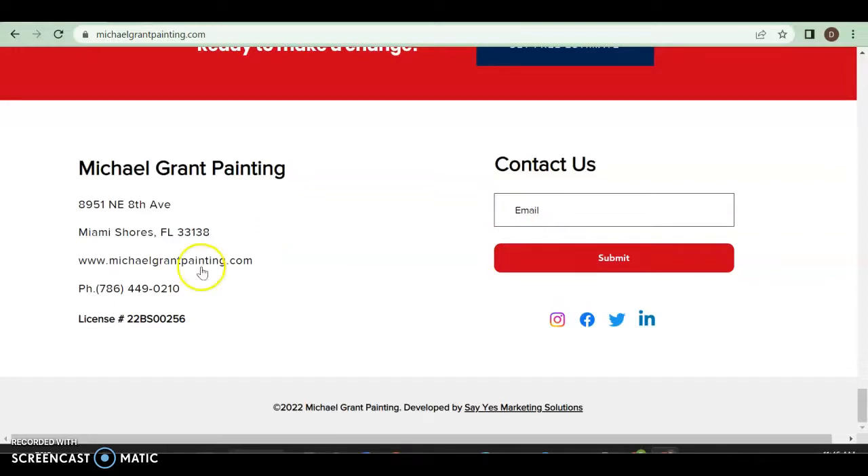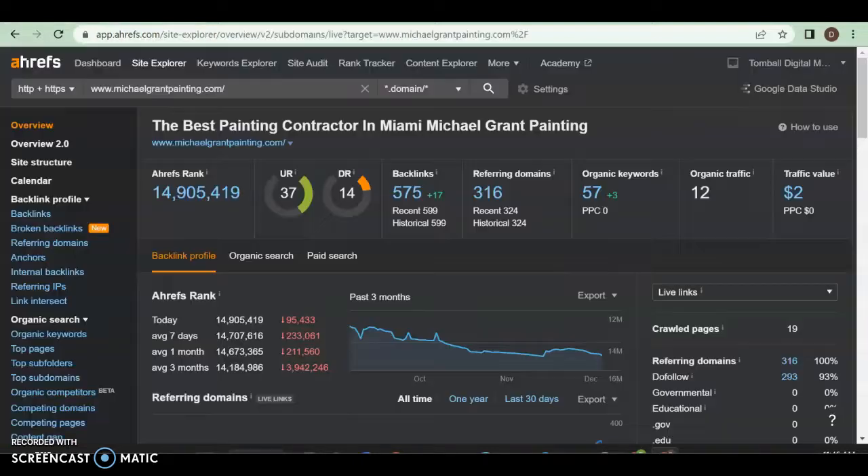Otherwise the site is great. Let's take a look behind the scenes at what's actually going on. Right now your domain rating — how strong your website ranks — is 37. You want to be in the 30s and 40s, so great job. Your trust with Google, however, is only about 14. You do have 575 backlinks, which means links from other websites pointing to yours.